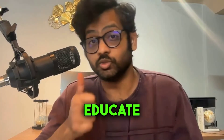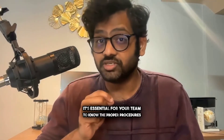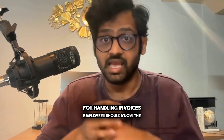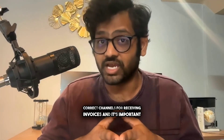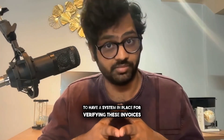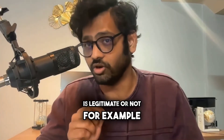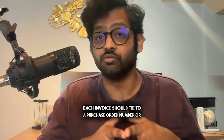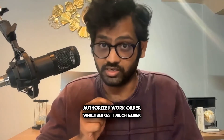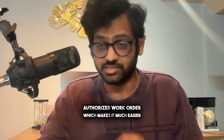Here are some key steps you have to take. First, educate employees. It's essential for your team to know the proper procedures for handling invoices. Employees should know the correct channels for receiving invoices, and it's important to have a system in place for verifying whether an invoice is legitimate. For example, each invoice should tie to a purchase order number or an authorized work order, which makes it much easier to spot fraud.